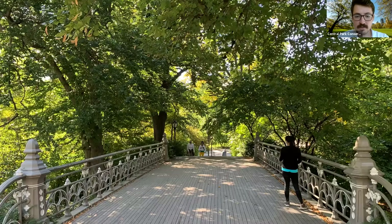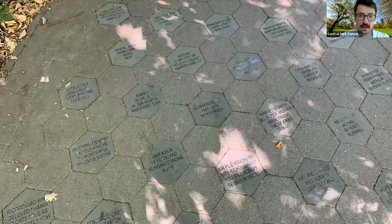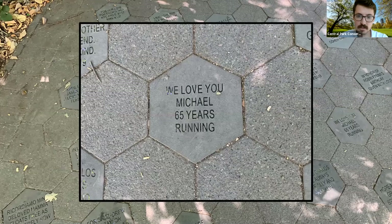Just across from the southern gate house is another bridge — Bridge No. 24, another Victorian cast iron bridge and a good place to warm up if you want to run around the park. Just past that is Gilders Run, an area lined with commemorative tiles for all sorts of celebrations and memories — one of the ways we raise money. One tile I highlighted reads 'We love you Michael, 65 years running.' A lot of them have running or jogging themes, which represents just one of the many subcultures attracted to Central Park.